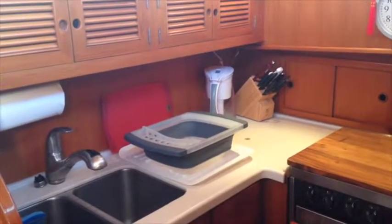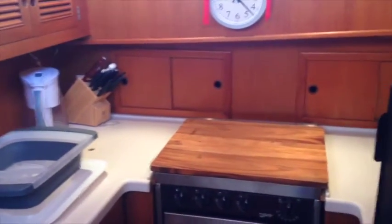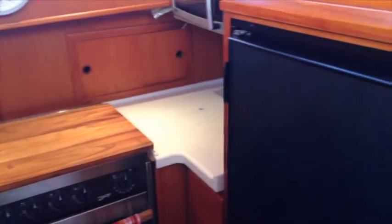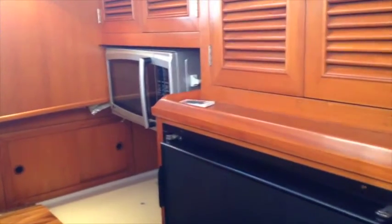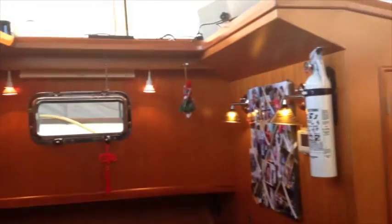This particular style of CHB has a down galley forward. This galley has been completely renewed with a new sink, new counters, new stove, and new refrigerator. As you look around the room, the woodwork in here is in wonderful condition. Looking across to the starboard side, the seating and table area are very nicely lit from above.